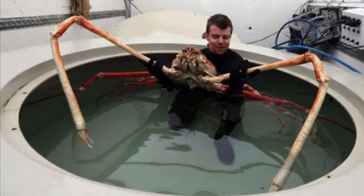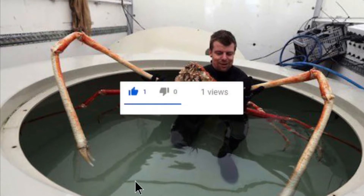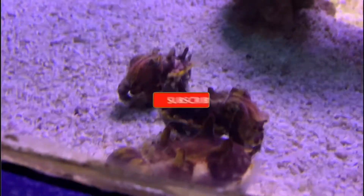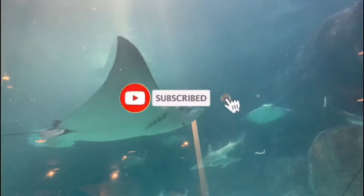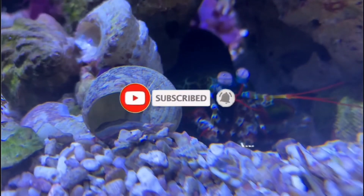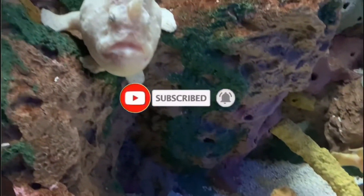Let's dive into the Japanese spider crab, but before we do that, smash that like button if you're excited. If you're new here, I'm All Things Marine — go ahead and click that subscribe button if you love the ocean as much as I do, and make sure you smash that notification bell so you don't miss out on any of the weird ocean creatures that I talk about.